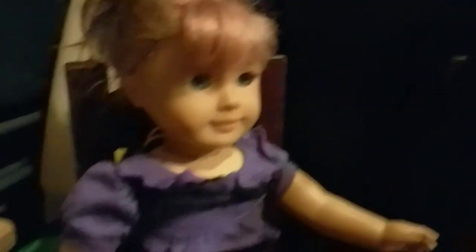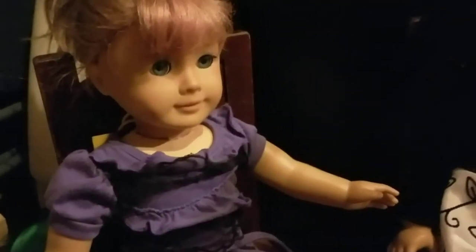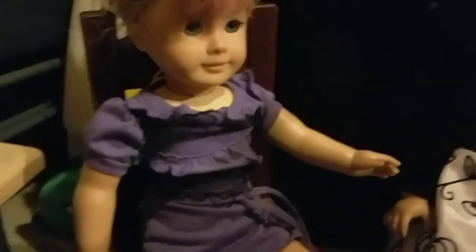Over here we have Amy, who is my second youngest sister's first doll. She got her the same time I got Natalie. She's really old, as you can see. I messed up her hair too, and they're mad at me because of that. Over here is Carly. Her hair is kind of a mess too, and she's wearing a non-American Girl brand outfit.